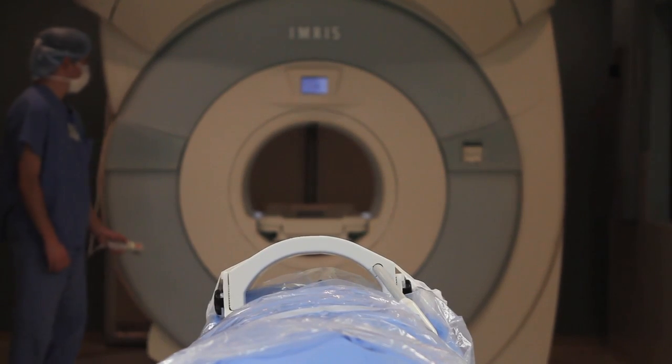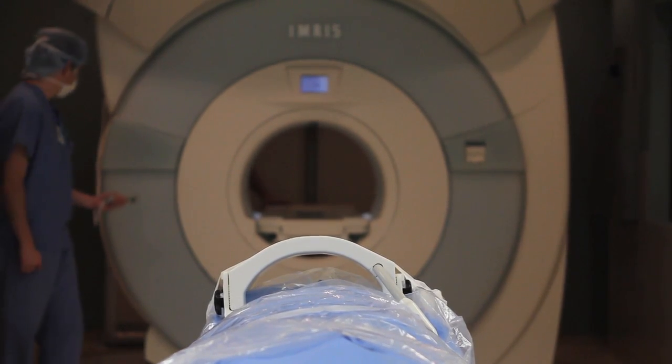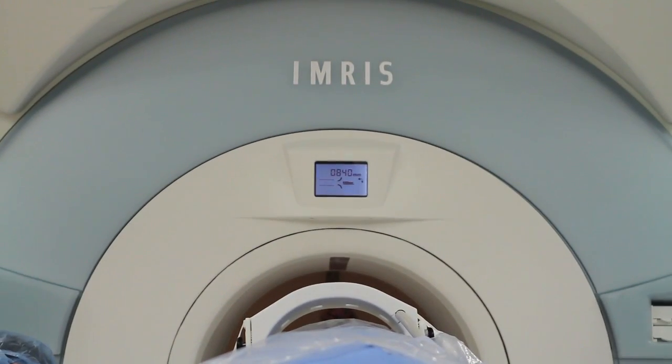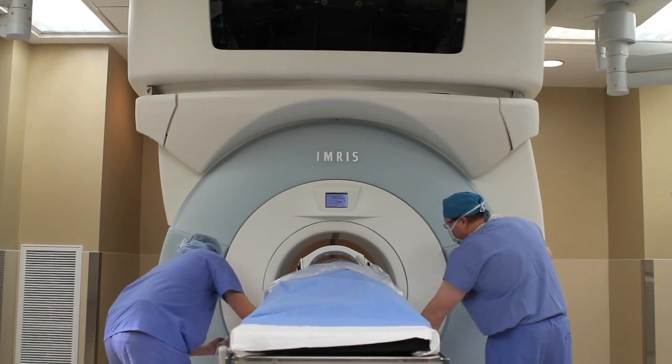The advantage of that is that we can safely utilize intraoperative MRI in a setting that is not usually very conducive.